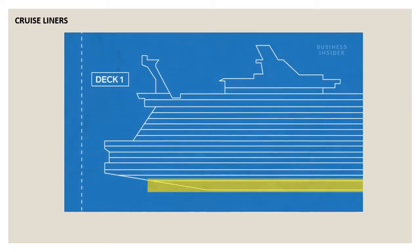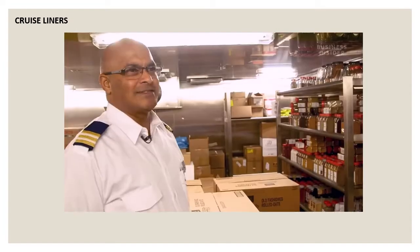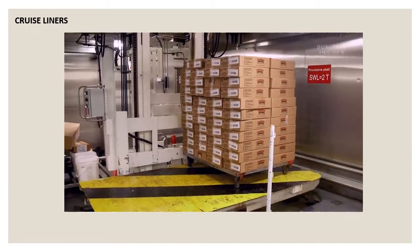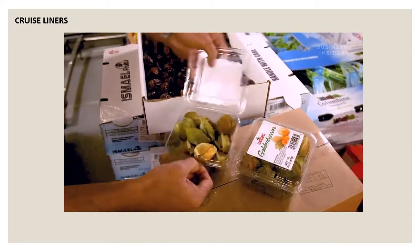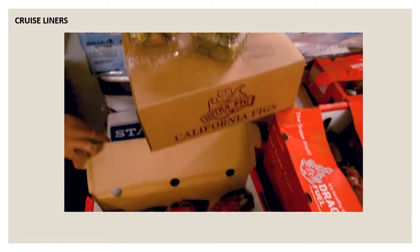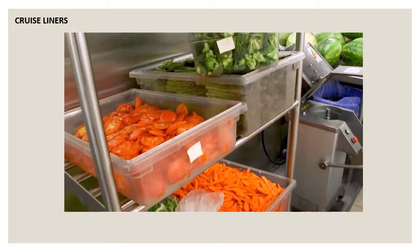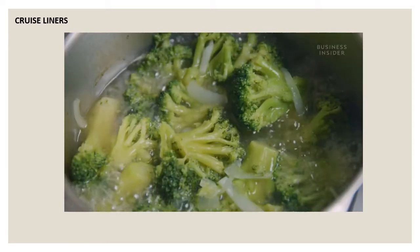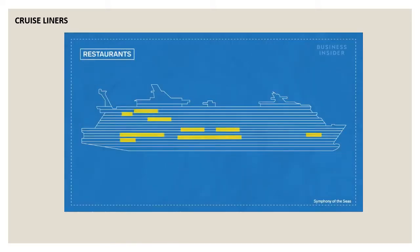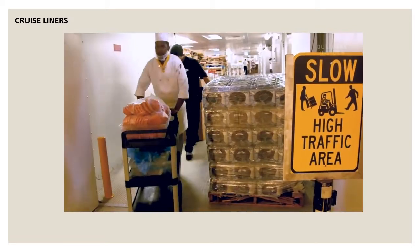Dry goods are stored down on Deck 1 — full of spices, chocolate, and coffee. An elevator gets the food downstairs. Jared's team checks all of the food for quality control every day. If produce is ripening faster than expected, they try to work it into another meal — for example, overripe broccoli could go into broccoli cheddar soup instead of being tossed. Once inventory is stored, restaurants on upper decks put in food orders with Jared, chefs come downstairs, pick up their order, and cart it away to be cooked.